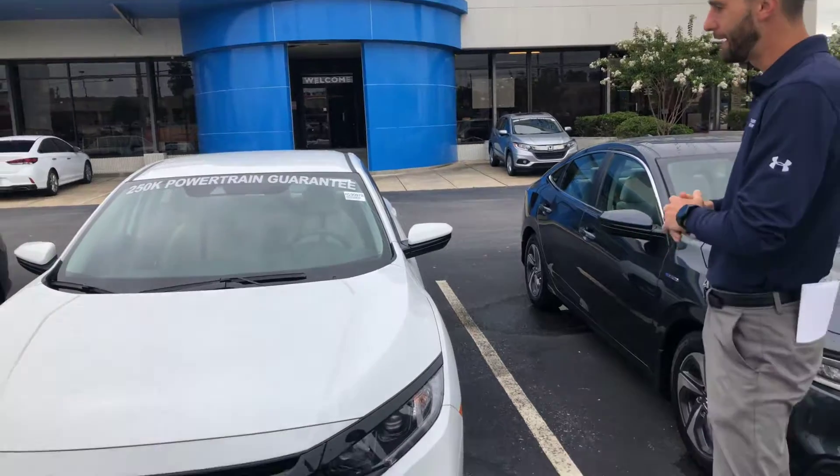Good morning Christine. Kramer Hyde here at Tameron Honda. I'm going to be your Sands Club Auto Buying representative here at the dealership in Hoover, Alabama. I just wanted to reach out and thank you so much for the opportunity to look at one of my all-new 2019 Honda Civics.